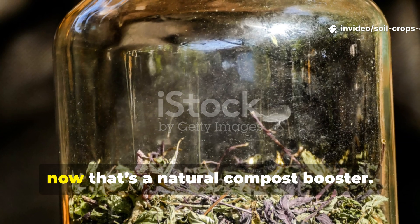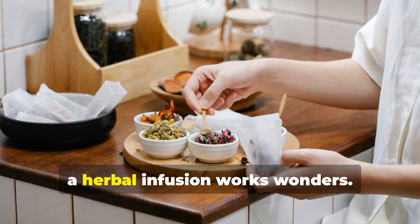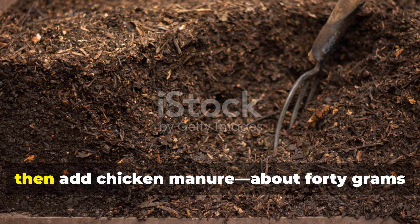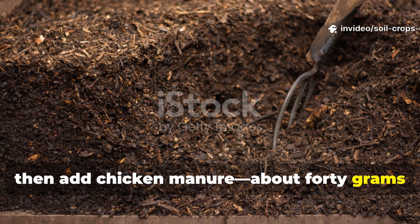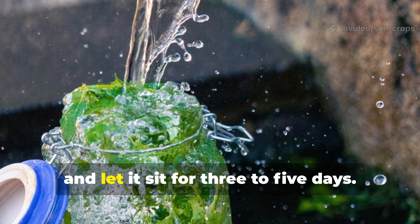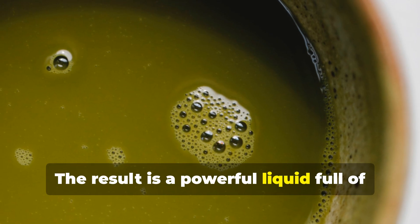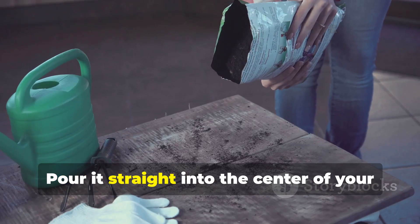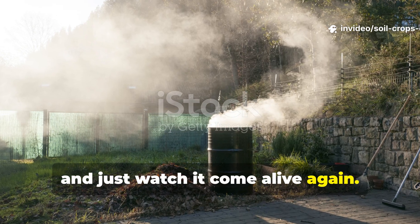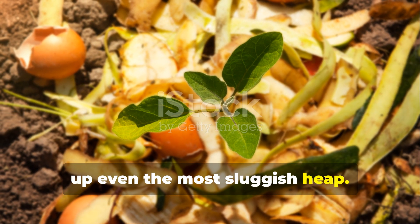Homemade herbal infusion is a natural compost booster. If you prefer an all-natural route, a herbal infusion works wonders. Chop up herbs such as dandelion, nettle, and chamomile, then add chicken manure — about 40 grams for every 100 grams of chopped herbs. Cover the mixture with 1 liter of water and let it sit for 3 to 5 days. The result is a powerful liquid full of beneficial microbes. Pour it straight into the center of your compost pile and watch it come alive again. This method is a time-tested way to wake up even the most sluggish heap.